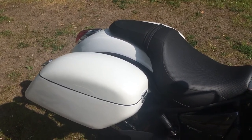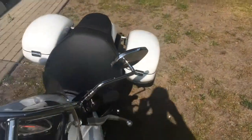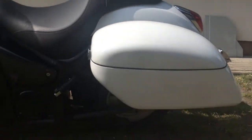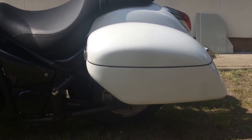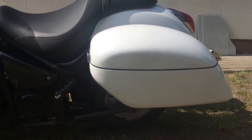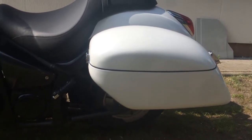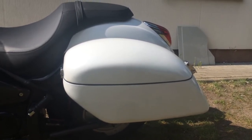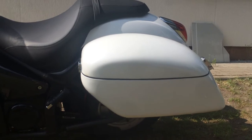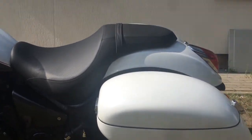The third thing I was looking for was bags, because I enjoy riding longer distances and sometimes you need to pack stuff so you don't always have to carry a backpack. While browsing, I considered leather bags for a more chopper look, but I decided to go with Tsukuya hard bags, which I liked very much and still do. I ordered them in a color match.